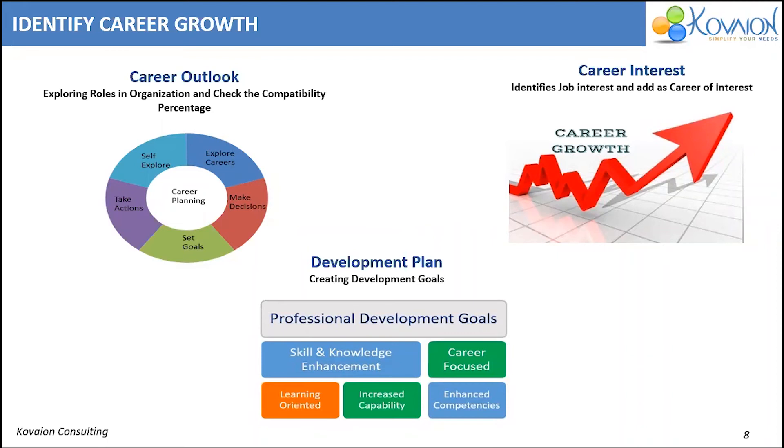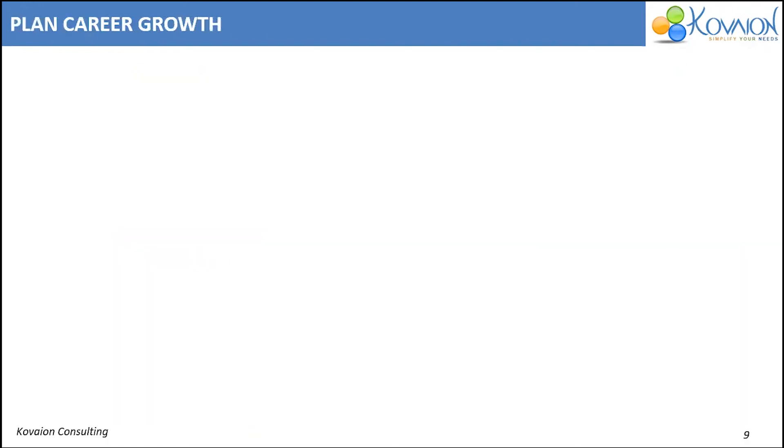Employees can add the interested jobs as career interests and start developing the skills required for these jobs by adding development goals. This helps the organization to identify the employee's career interest and plan career growth.